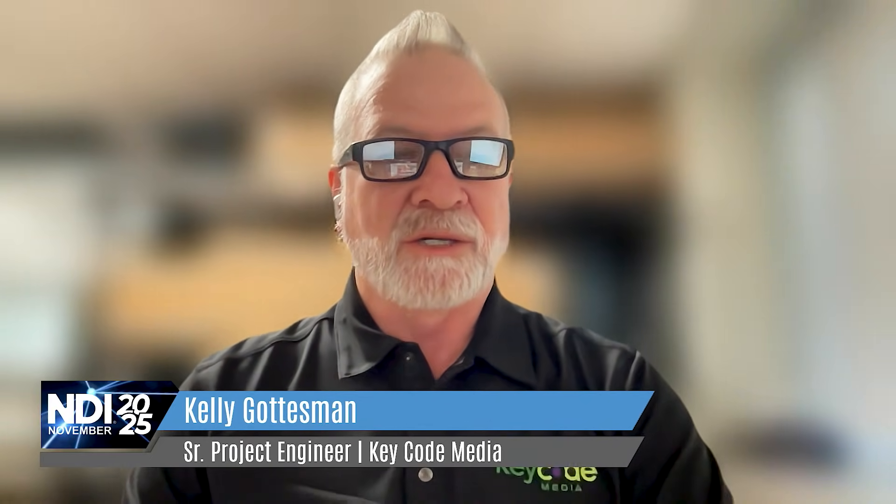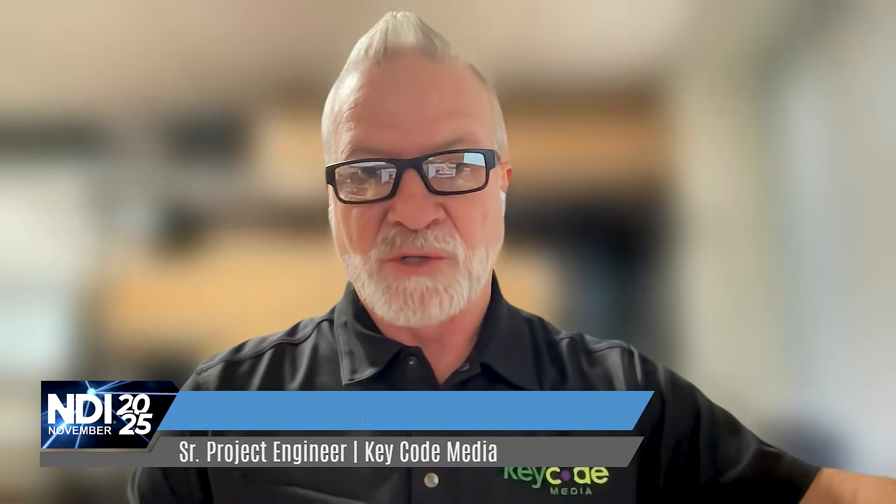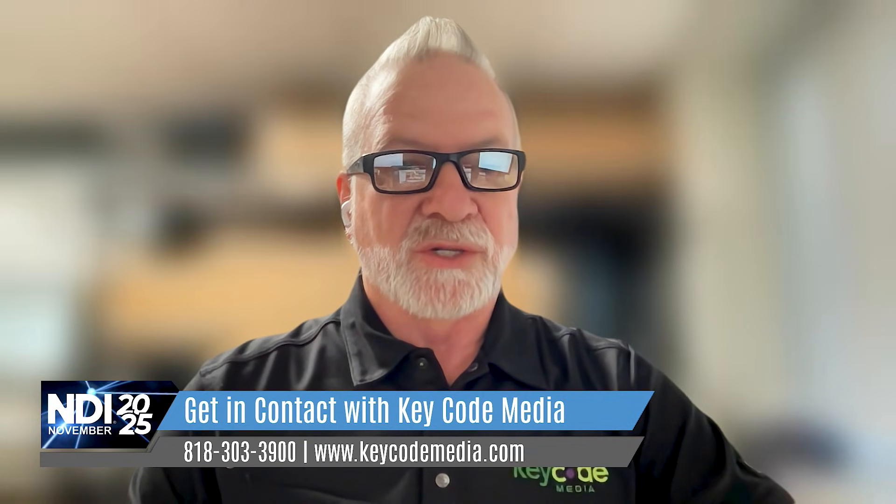Kelly can you take a moment and please introduce yourself and the work that Key Code Media does — specifically with the NDI stuff we're going to be talking about today? Sure. My name is Kelly Goddessman. I'm a senior project engineer out of our Detroit office. Key Code Media is an integration company — we install all things audio, lighting, video, and everything in between: large production houses, stadiums, houses of worship, education, and all kinds of ancillary institutions for video production. Out of the Detroit office, that's our central area combined with Chicago, and we have our headquarters in Burbank, California, with an East Coast presence as well — Texas, Denver, upper areas of the Northeast and Northwest.